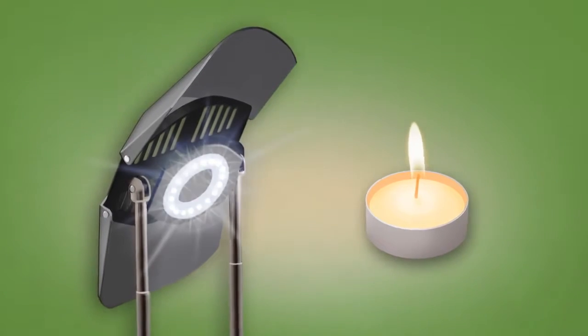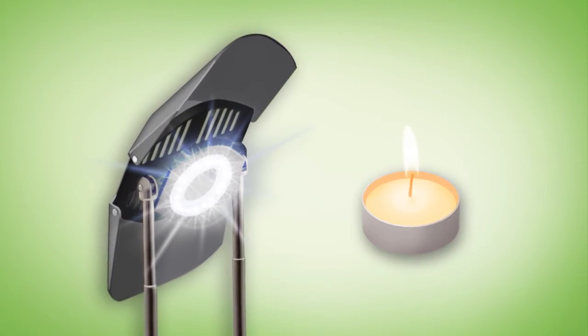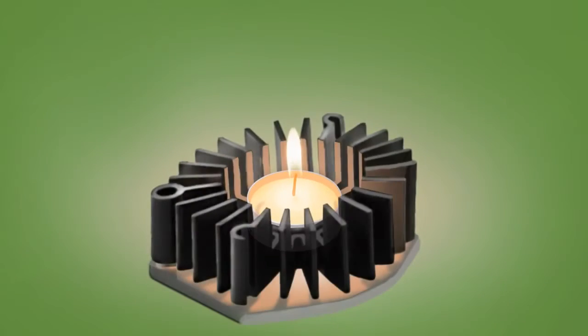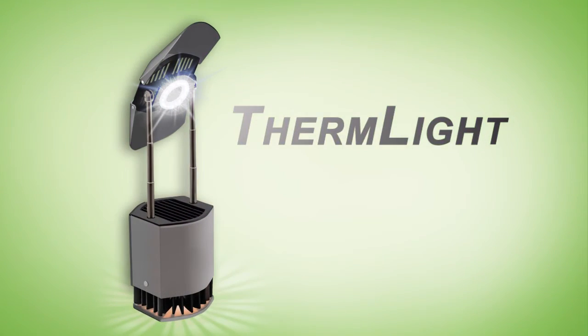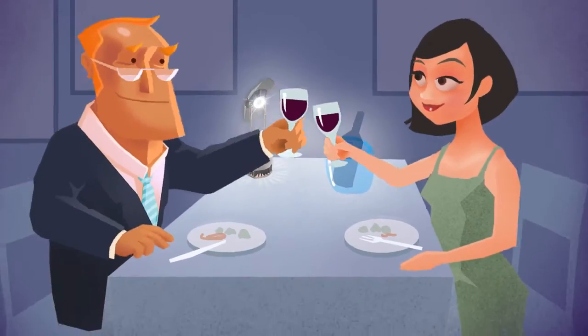Imagine illuminating an array of 18 LEDs with the heat of a single tea light candle. Therm-light converts the heat of a candle into power, illuminating an array of high-performance LEDs, creating enough ambient light for a romantic dinner.